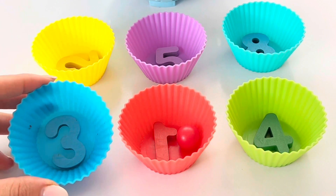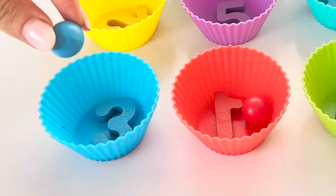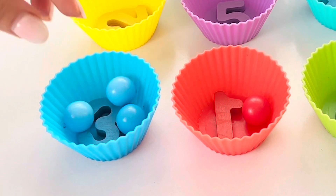Blue ball has a number three. Let's put three balls in the blue ball. One, two, and three.